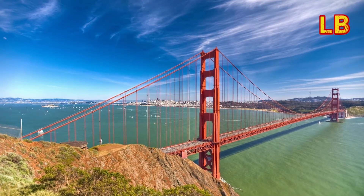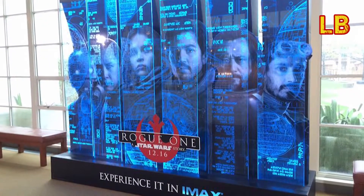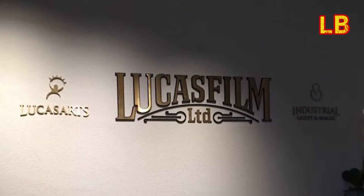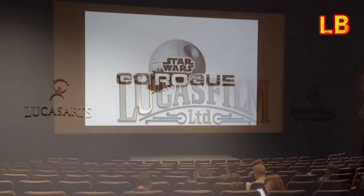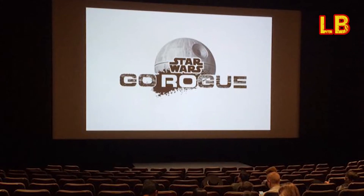Hi everyone! I've just recently got back from my awesome trip to San Francisco to see an advanced screening of Rogue One at Lucasfilm. It was just awesome — the whole trip was fantastic. I'll do a highlight video pretty soon of the entire trip, but right now I want to show you something that arrived while I was away.